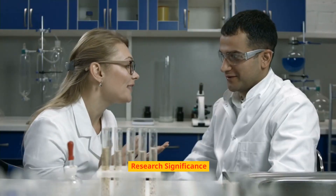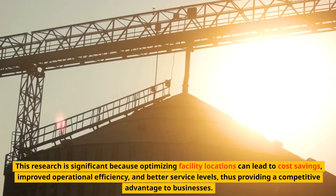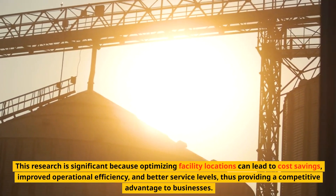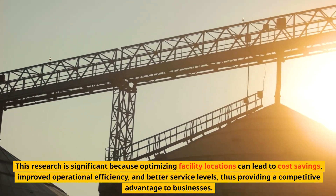Research significance: This research is significant because optimizing facility locations can lead to cost savings, improved operational efficiency, and better service levels, thus providing a competitive advantage to businesses.